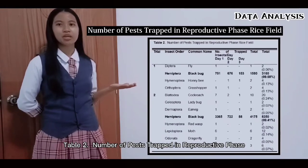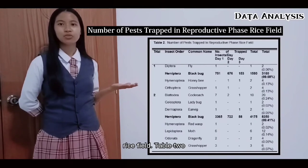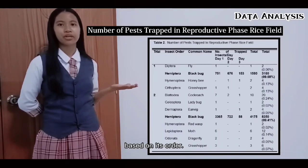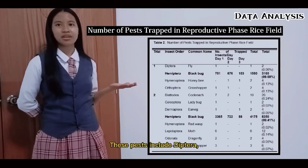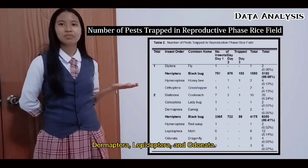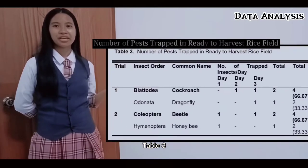Table 2 shows the number of pests trapped in the reproductive phase rice field based on their order. These pests include Diptera, Hemiptera, Hymenoptera, Orthoptera, Coleoptera, Plecoptera, Dermoptera, Lepidoptera, and Coleanthara.